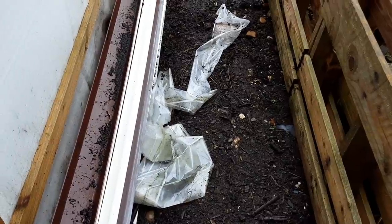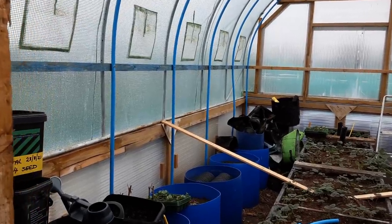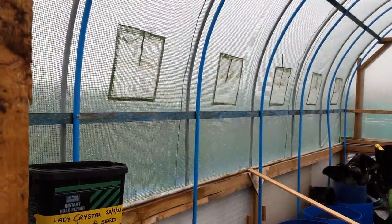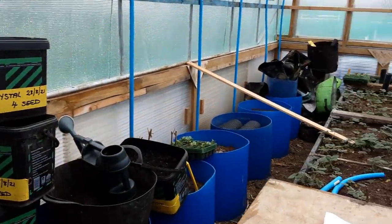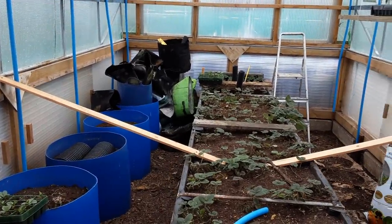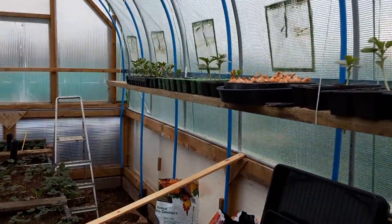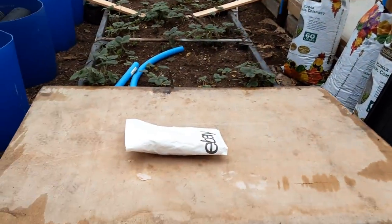Just noticed this piece of something — don't know what it is or where it's come from, but it's part of something. Next door's greenhouse looks intact. You've always got that worry of flying glass, which is why I haven't been to the allotment since I recorded my previous video. Best to stay well clear and not do anything silly — and everything has survived.